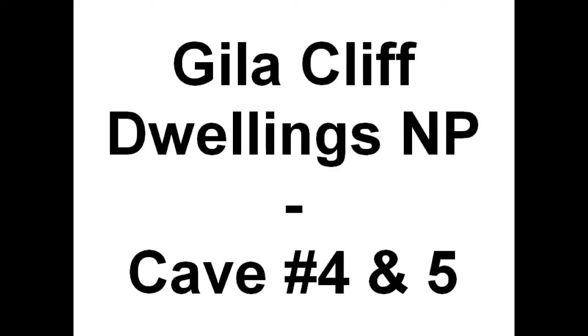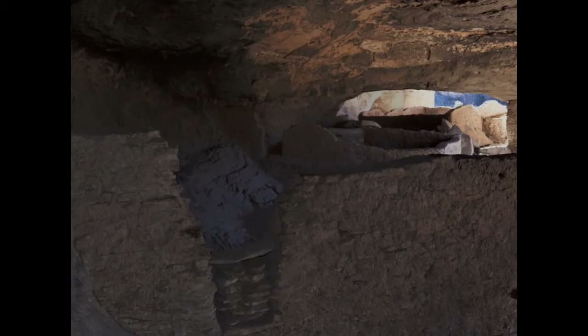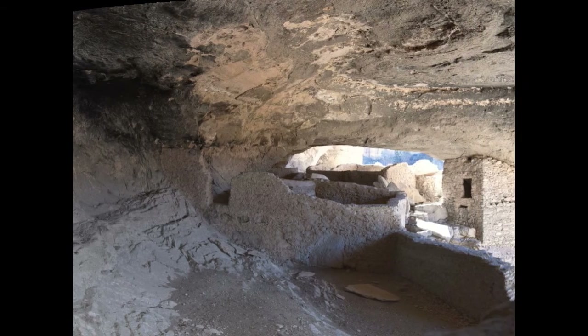Now looking out, switching over to caves number 4 and 5. Going back to the old 1956 pictures to give you an idea of how things have changed, which is really not much. Most of the wood you see inside should be almost all original. They did replace some things, but I think about 80% of it is still the original stuff.